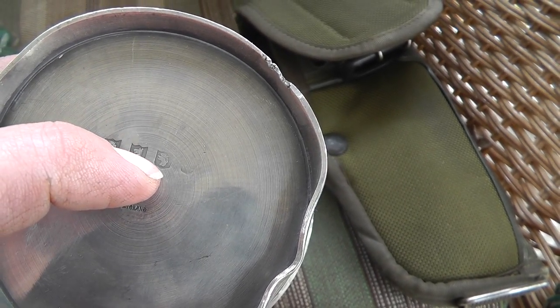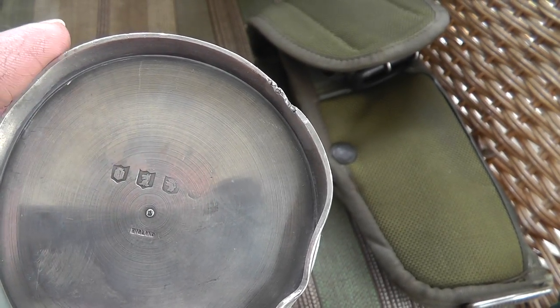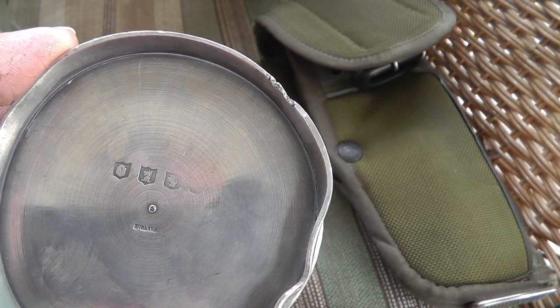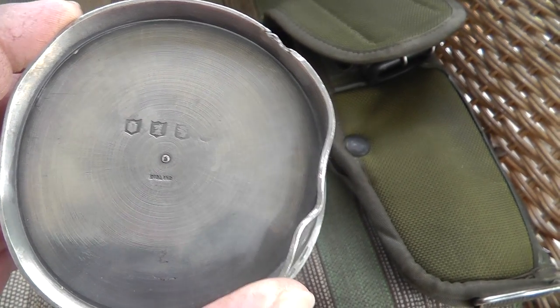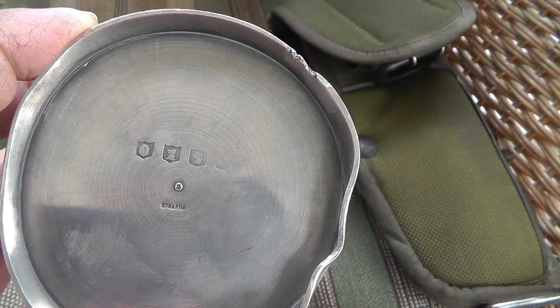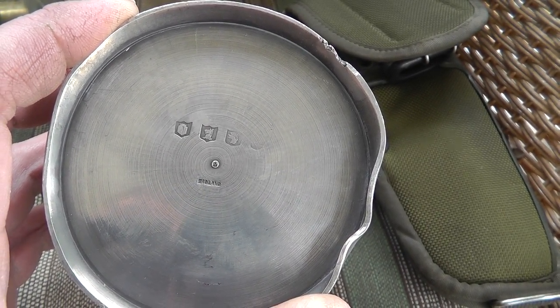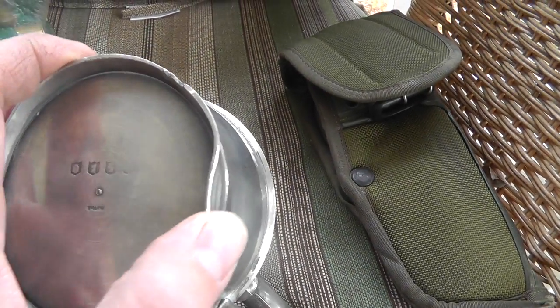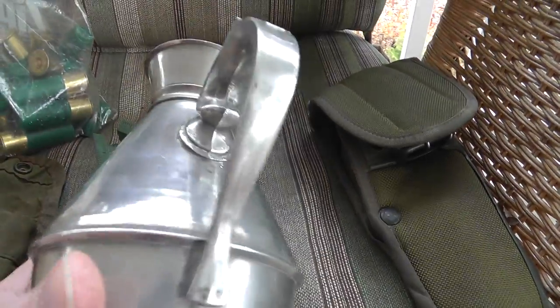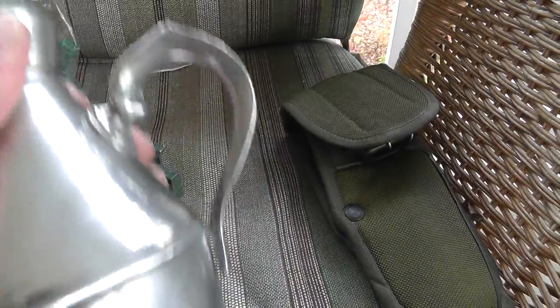I haven't fully checked out the hallmarks, but it's not really worth a whole lot. To add to the confusion, if it was a Scottish piece, Scotland uses a rampant lion to mark its sterling. So something to be on the lookout for — English hallmarks, something we don't run across too much here. But it's got a few dings. For $2, it was worth taking a chance, and I learned a little bit about hallmarks.